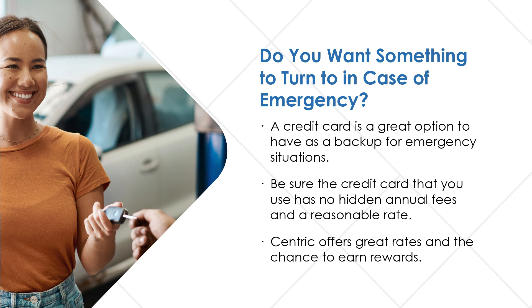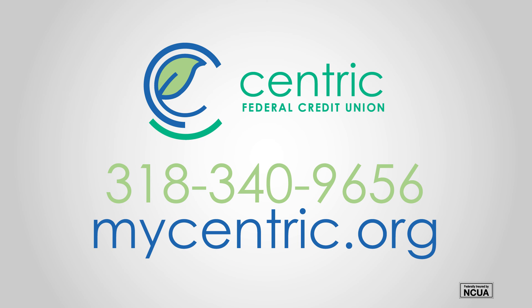Centric offers great rates and the chance to earn rewards. Find these tips and more at MyCentric.org.